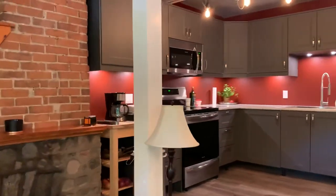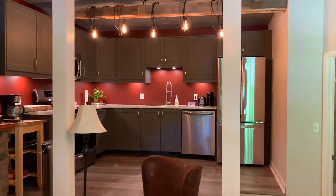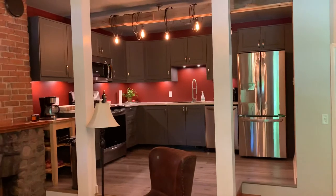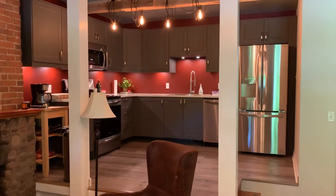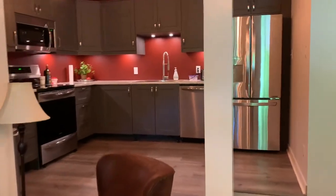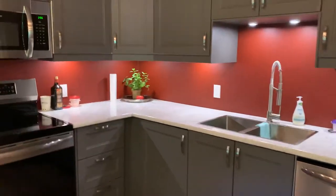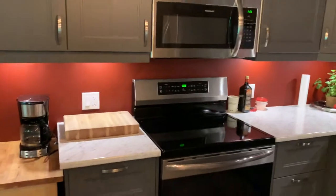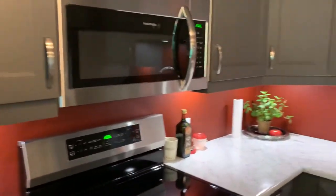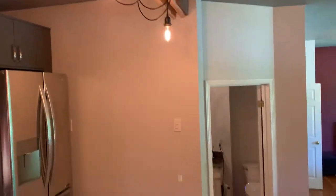The cabinets are done, the counters are in, all the appliances are in and working — really really happy, turned out just the way I imagined. The under-cabinet lighting really helps in this dark corner, and the exposed beam and the old lights add a little character.